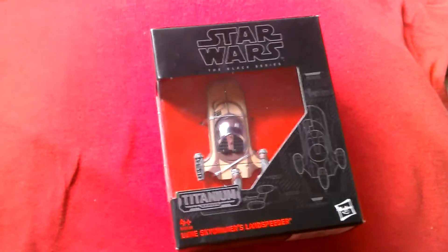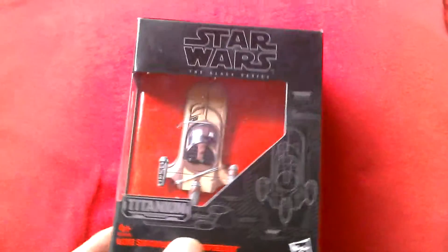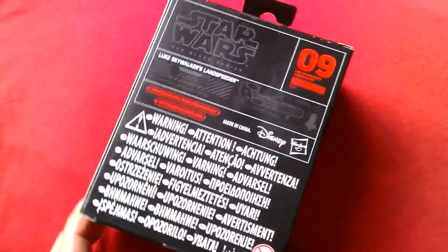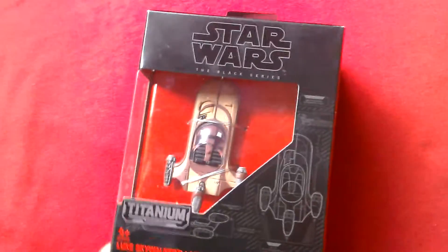Here I've got Luke Skywalker's Land Speeder in the Titanium Series. You can get quite a few vehicles. My mate gave this to me as a present on Friday. He went to Toys R Us to buy a friend's kid a birthday present, and he saw this and he bought it for me. I'm really grateful, and I said I'd give him a shout out on my YouTube channel. So thank you, Matthew. Cheers.